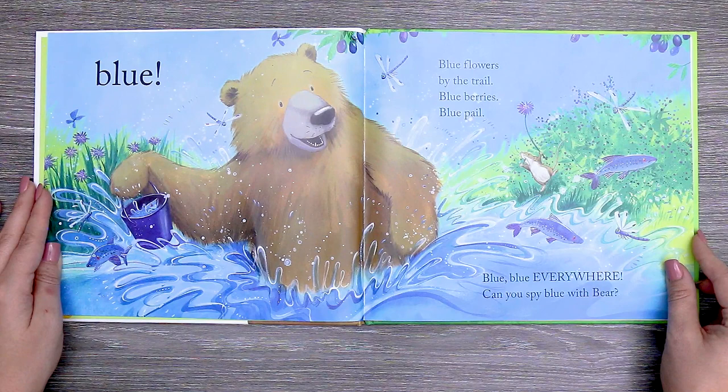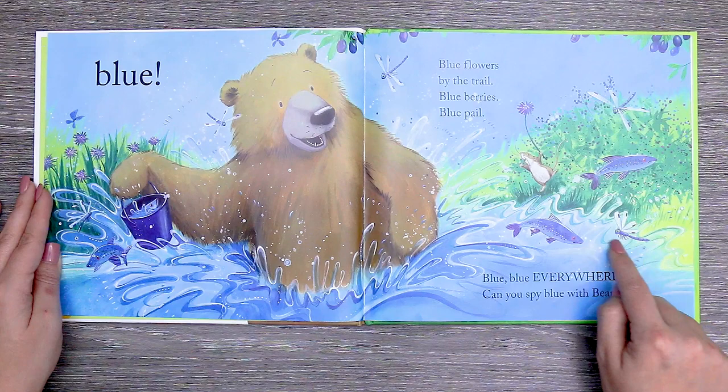Here's another blue dragonfly and a blue fish. And here are blueberries also. A blue butterfly.